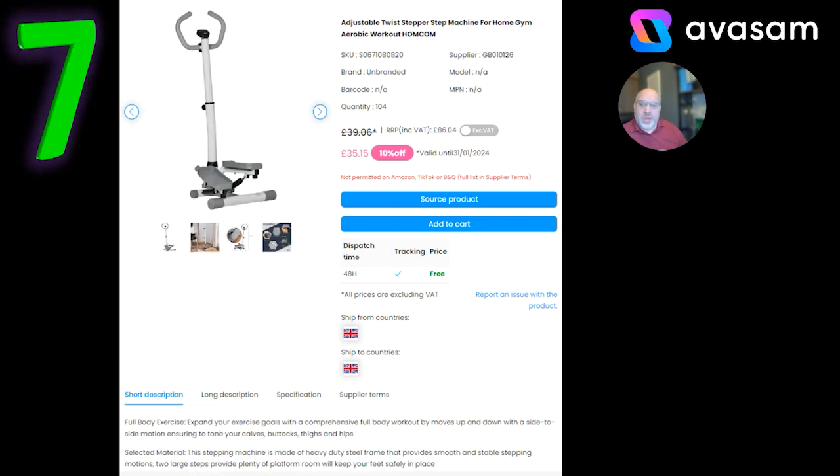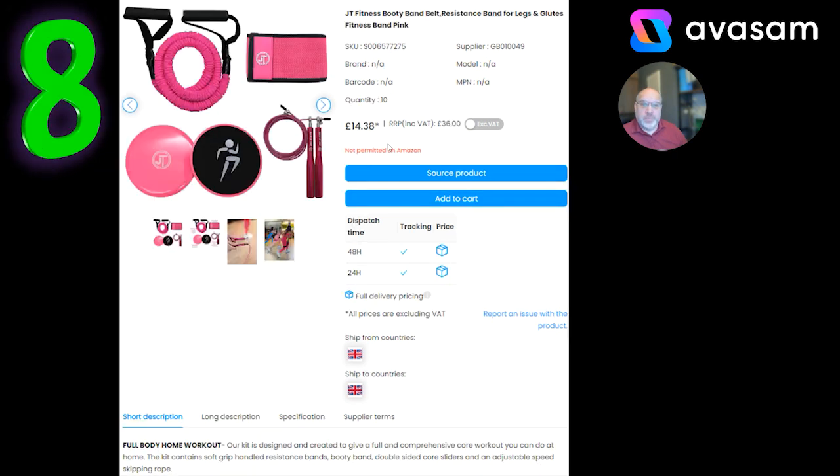We've also got another fitness item — the twist stepper. Well worth having these on at the moment. £35.15 with 10% off and free postage from Supplier 126. And another lower price point fitness product at £14.38 from Supplier 49 — there are different colours on this. If you want to search for this product, use quotation marks around 'JT Fitness' and you should find all the different options. It's selling quite well.